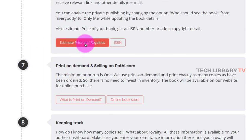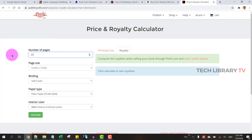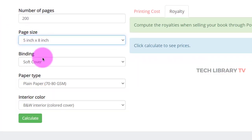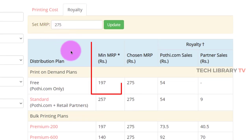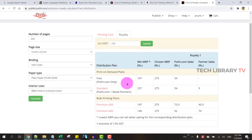You can check what price to set based on the royalties using their price and royalty calculator. For a 200-page, 5x8 inch, soft cover, plain paper, black and white interior book, if you just want one copy it's possible by paying 197 rupees. If you want extra copies to sell or ship to Amazon for fulfillment, discounted pricing is available for higher quantities — the more copies you order, the more discounts you get.